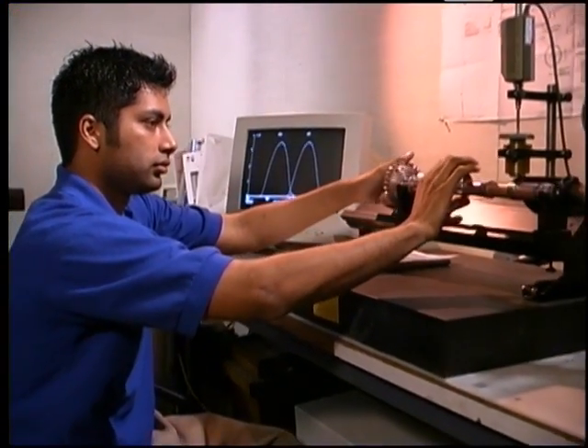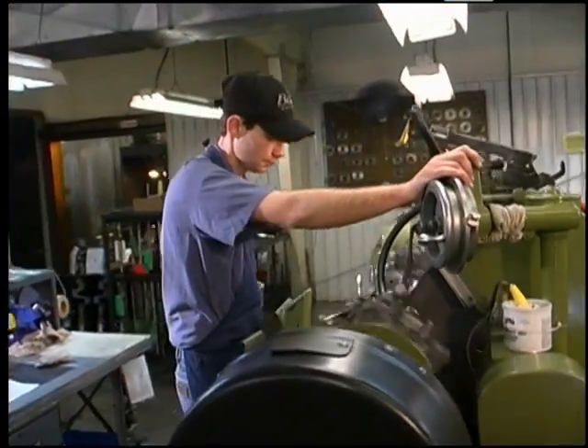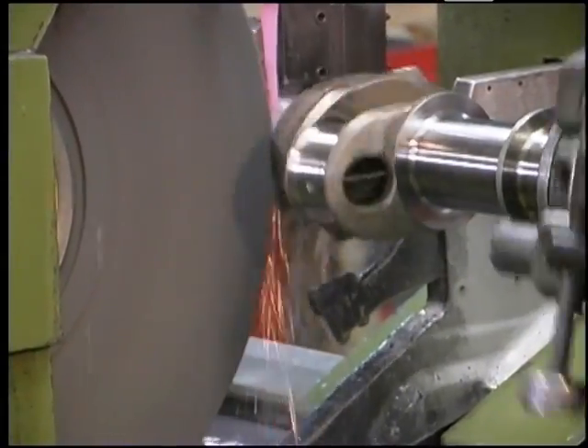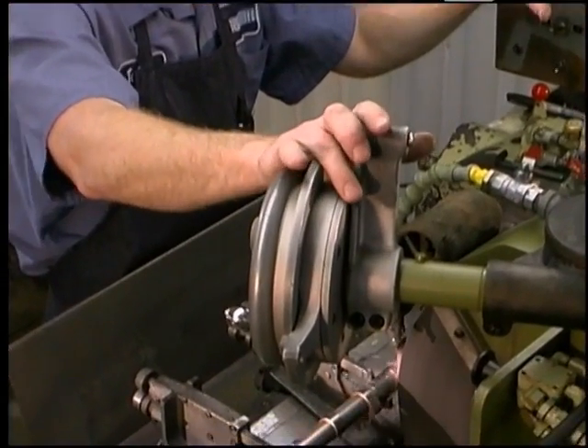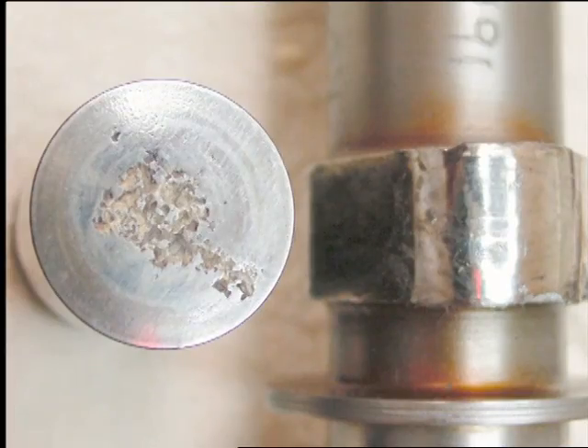CamGuard was born from the research of Aircraft Specialty Services, the leading aircraft piston engine machine shop in the country. Aircraft Specialty Services found that the vast majority of premature aircraft engine wear they had seen in the thousands of parts they recondition every month was directly attributable to internal corrosion of the steel parts.